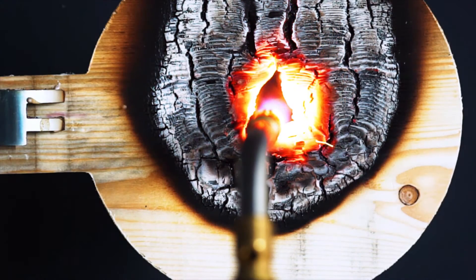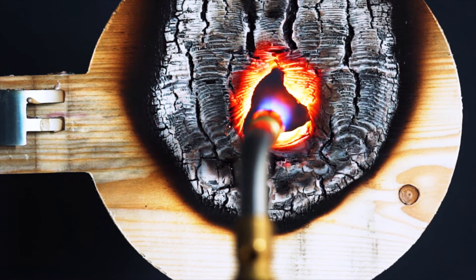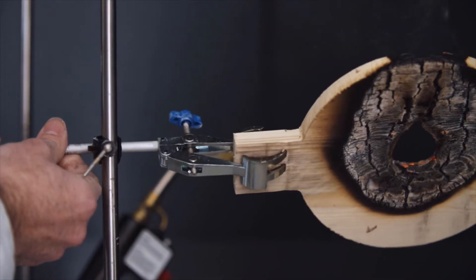Here we see what happens to timber when it is exposed to the same level of heat. Within five minutes, the torch burns a hole clean through.